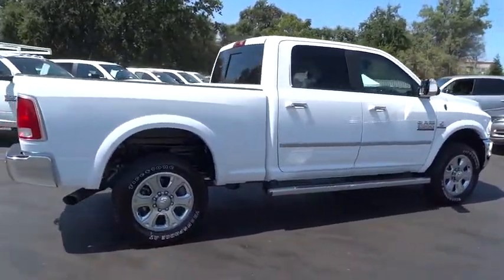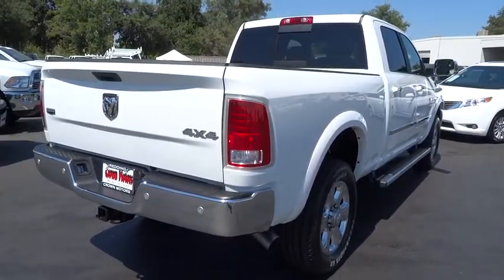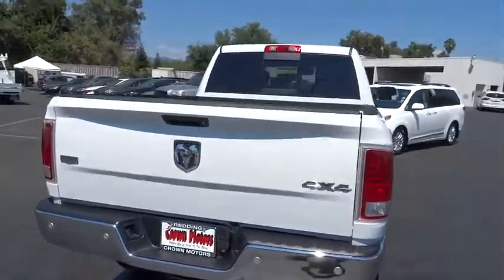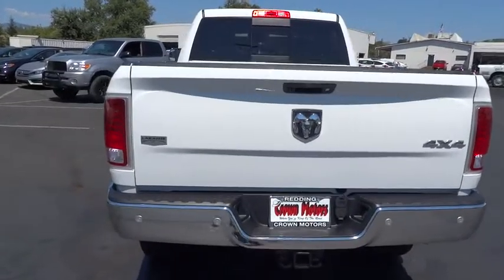Remote engine start, traction control, power sunroof, anti-lock braking system, stability control, power steering, air conditioning front, floor mat, cruise control, anti-theft security system, air bag.